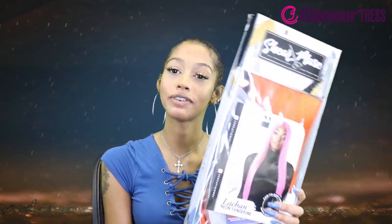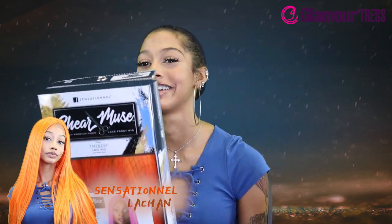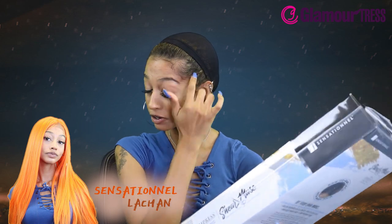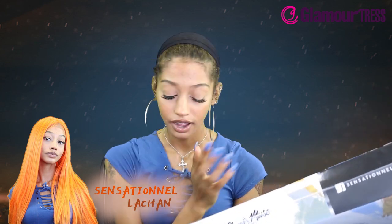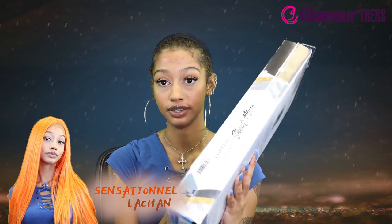What's up guys, what's good? I hope you're feeling fine because we are here with a sensational wig and I'm excited because y'all know I love my neon colors. I love bright colors and this is a neon wig, so this is for me.